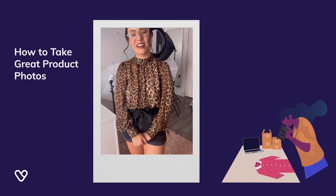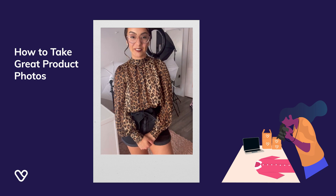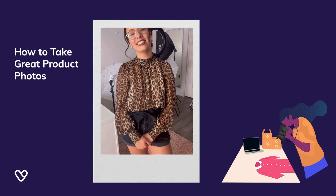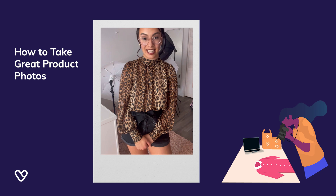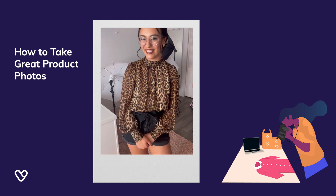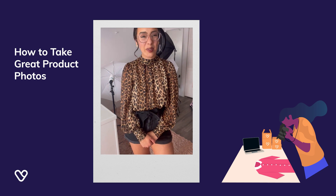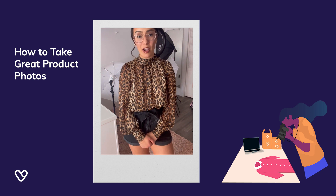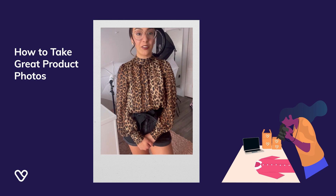Hey reseller friends, welcome back to the latest edition of Seller's Corner. I'm Erin, content creator for Vendú. For resellers on most retailing platforms, let's face it — looks matter. It's super important to have quality photos and to portray your items in the best light, literally, to gain exposure and facilitate sales. No one likes blurry, distorted, or wrinkly photos.